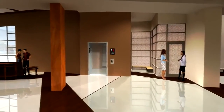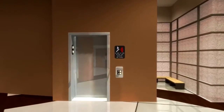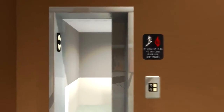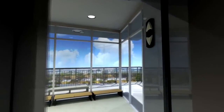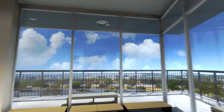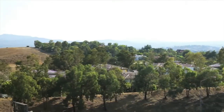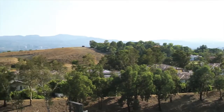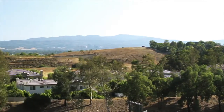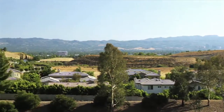From the lobby, you can access stairs or the elevator that will take you to the upper level and prayer tower. As the elevator opens on the top level, you can see how amazing and beautiful the views are. With a viewing elevation of over 50 feet and a near 360-degree panorama, this is the ideal location from which to pray for our valley.